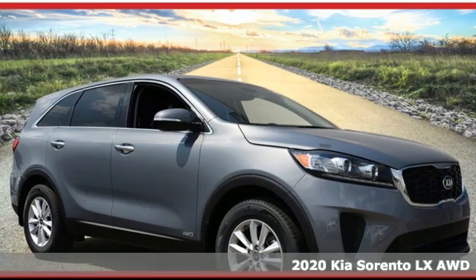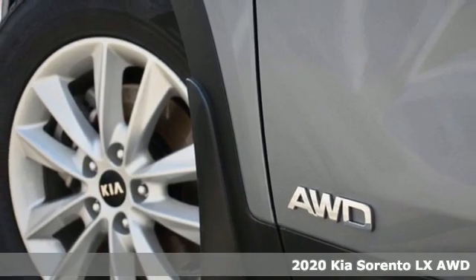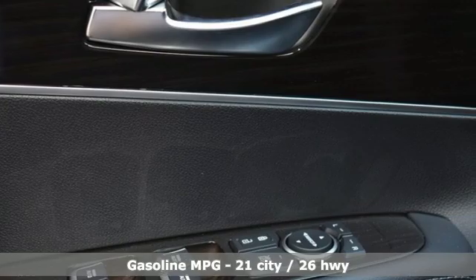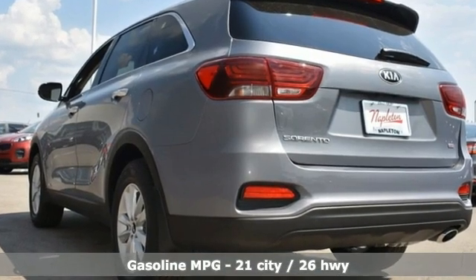It's a new 2020 Kia Sorento. Your life requires you to be adaptive, and your vehicle should be too. This Sorento is the perfect fit for everything you need it to be. You'll look forward to every drive with features like these.